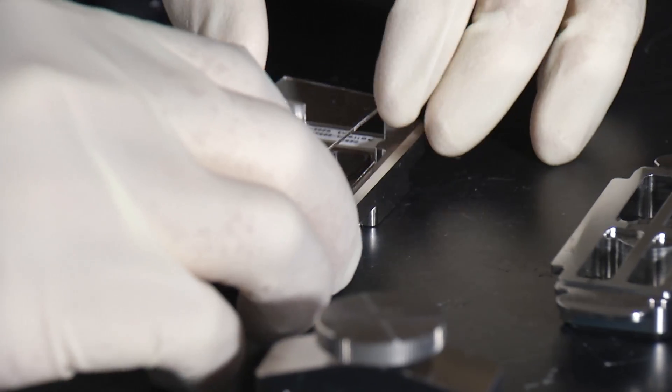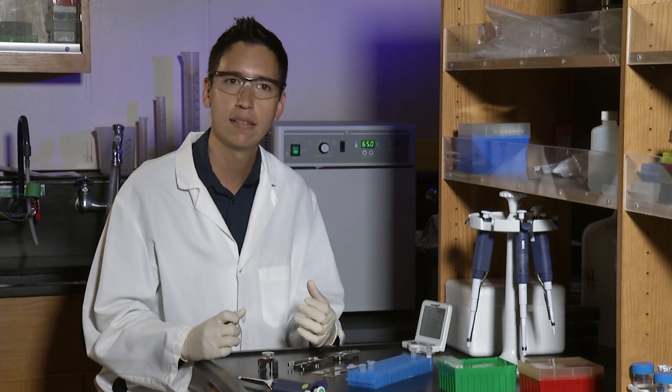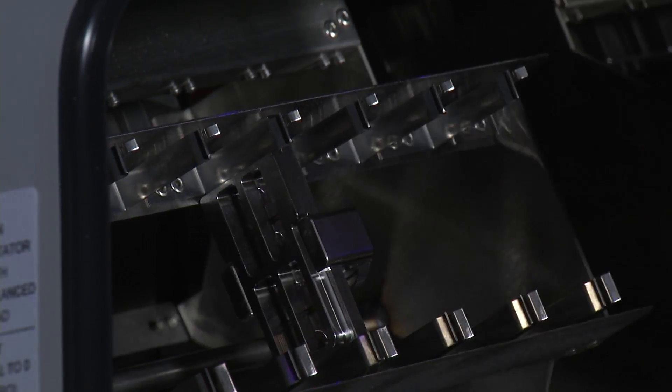Researchers found the new DNA system detected at least one infectious pathogen in about one-third of wound samples that the standard method missed. This is a really powerful technology because you don't necessarily have to know anything about a given sample before you test it.